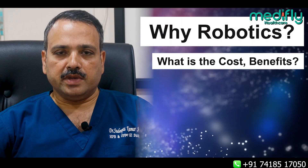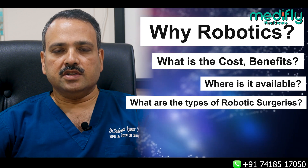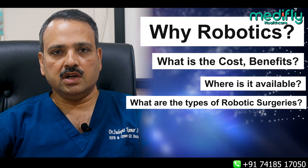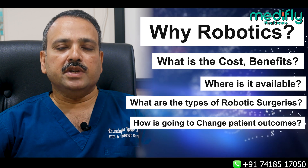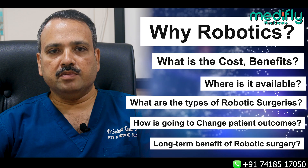What is the cost benefit? Where is it available? What are the types of robotic surgery available in India and across the world, and how is it going to change patient management, patient outcome, and the long-term benefit to the patient?